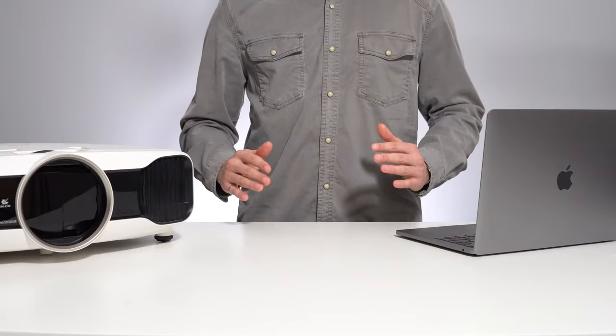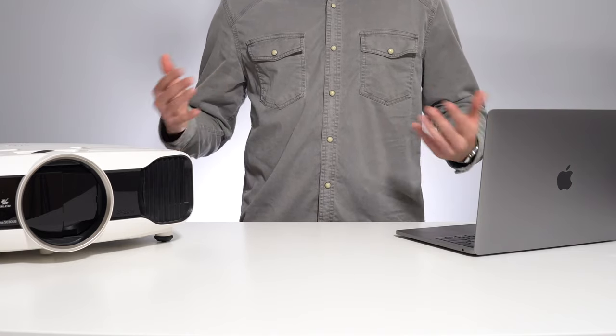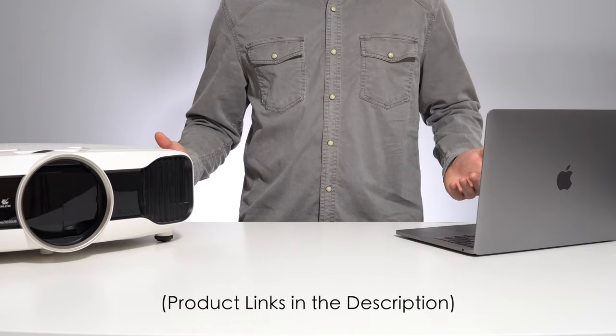In this video, I'll be giving you a no-fluff list of the absolute best projectors you can buy at each given price point. I'll leave links to these in the description below in the same order that I went through them. Let's get started.